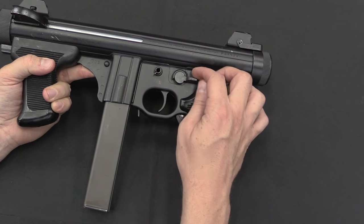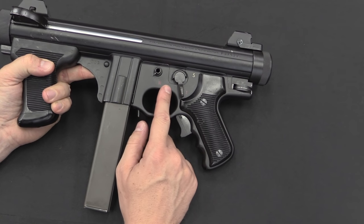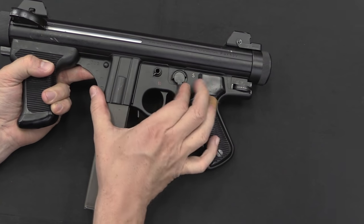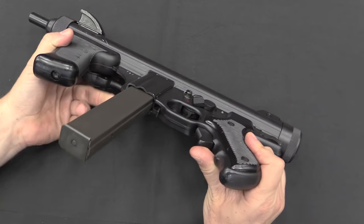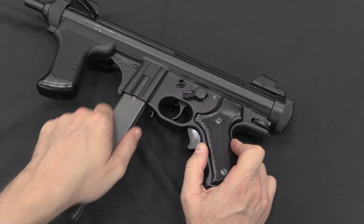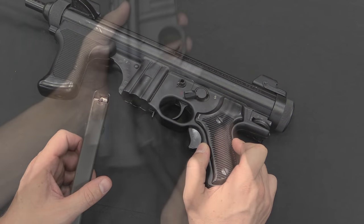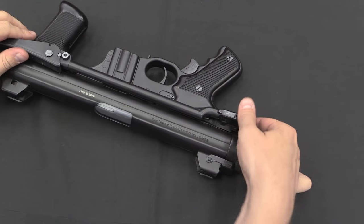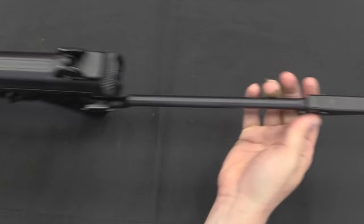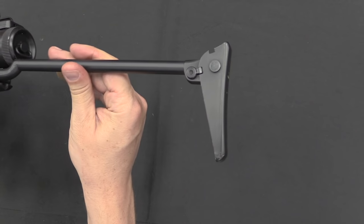The original Beretta Model 12 actually had a push-button safety. The 12S is the more modern upgraded version with this rotating lever safety. All of them, however, have a paddle magazine release right here at the back. It comes out — it's a very good magazine design, a double feed magazine. And then to extend the stock we just push this button, which allows us to unfold it, and then this button here allows the butt plate to fold down.